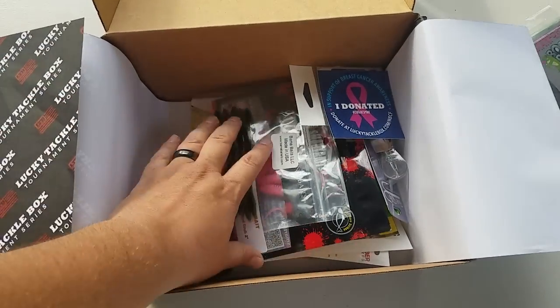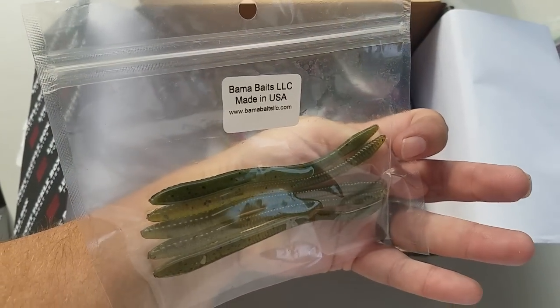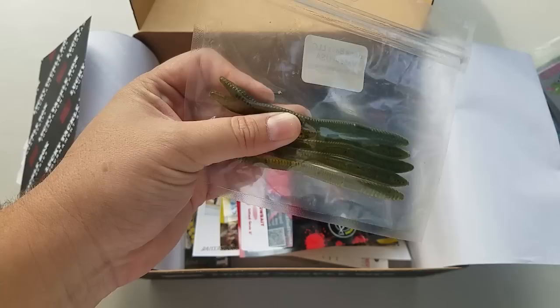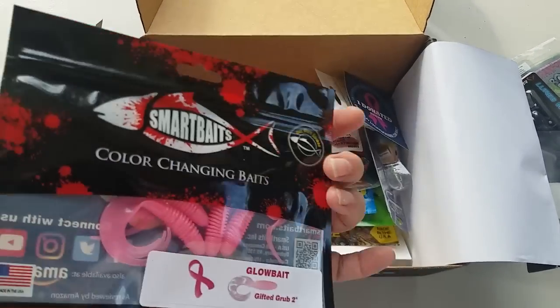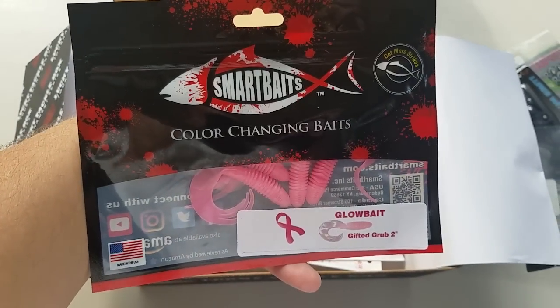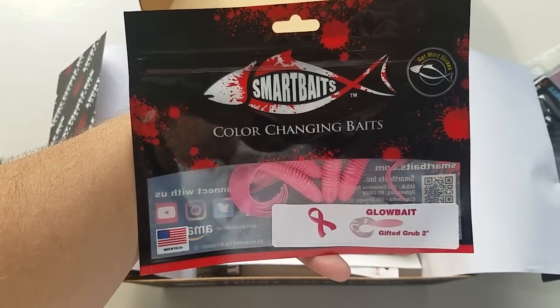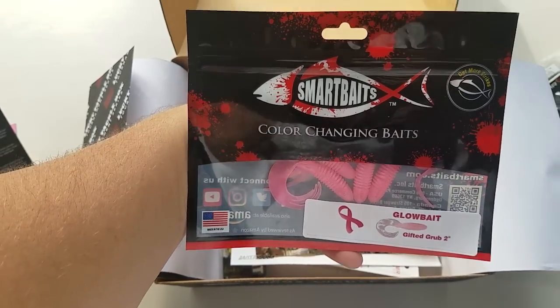Very cool baits. Next up is Bama Baits — this is a little stick bait, actually finesse baits, little shaky head baits. We've got Smart Baits, color changing Glow Baits. It's a little pink bait for breast cancer.